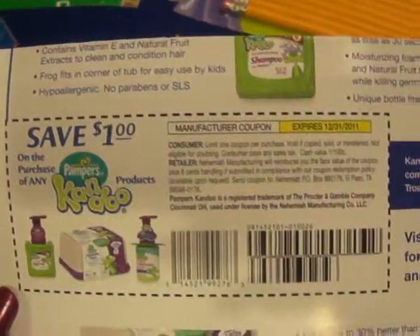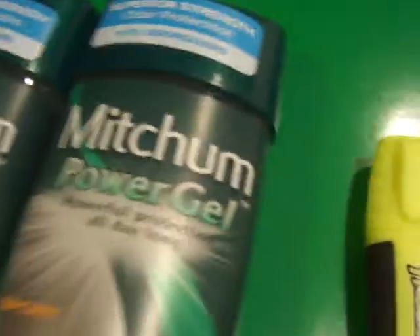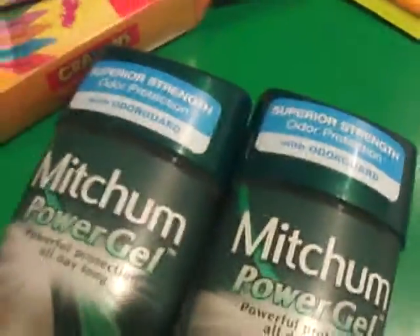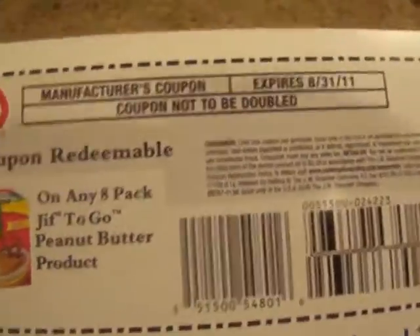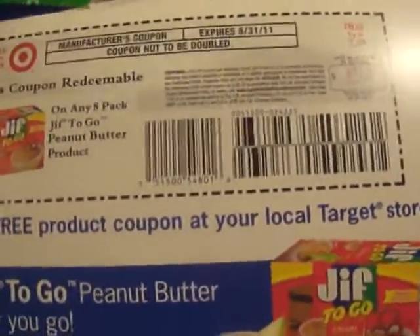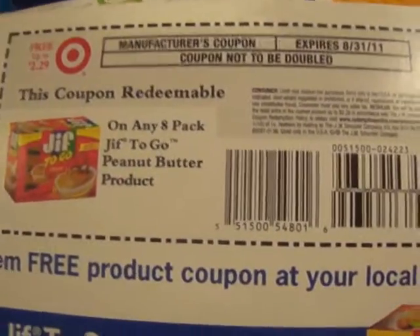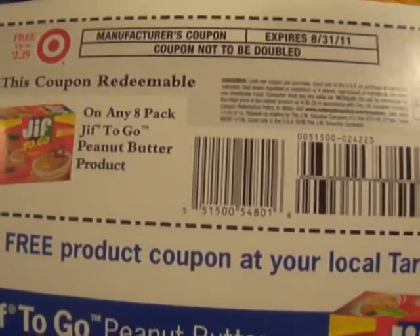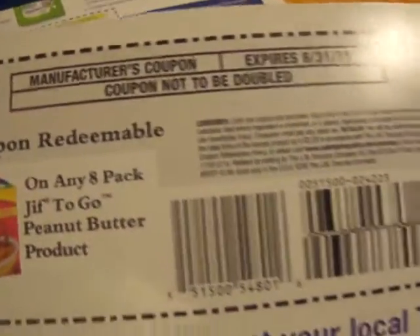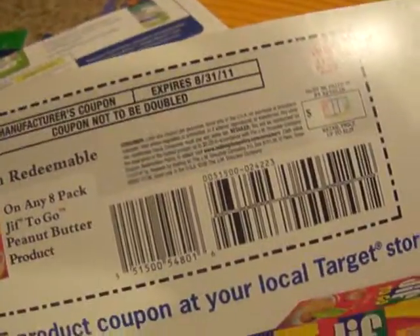I got my $1 off any Can-Do product, so I'm going to find something for $1 or close to $1 to get it really cheap or free. I got my Jif to Go — did you guys get the Jif to Go? These were on Target's website; they said they were giving away a sample of Jif, so everybody was expecting a sample — not a coupon for a free box with 8 in there. So it was really awesome to get that one.